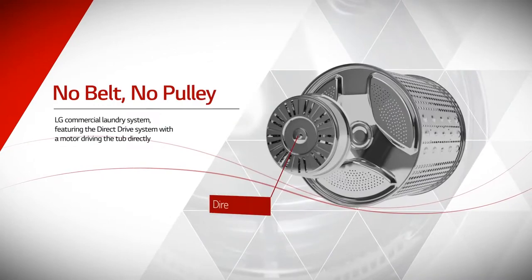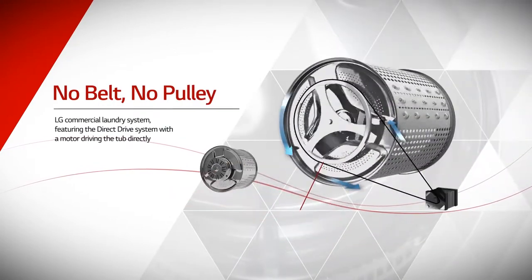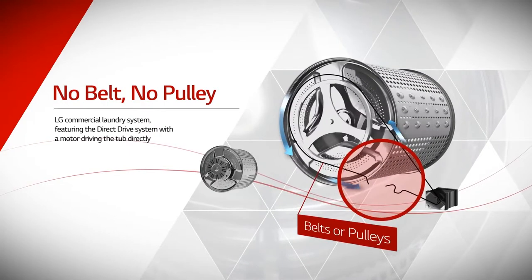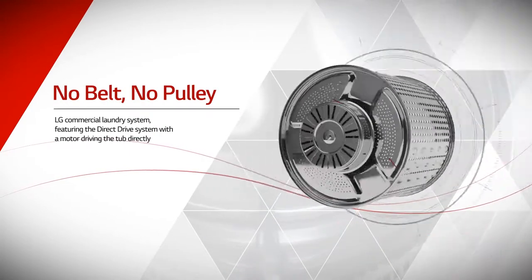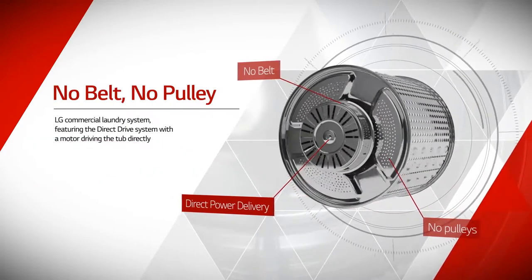LG commercial laundry system features the direct drive system with the motor driving the tub directly, offering outstanding durability thanks to its simple structure without belts or pulleys, and reduces cost when repair is required.